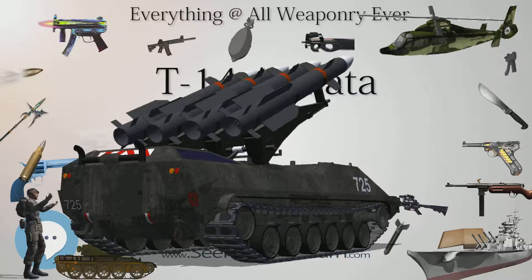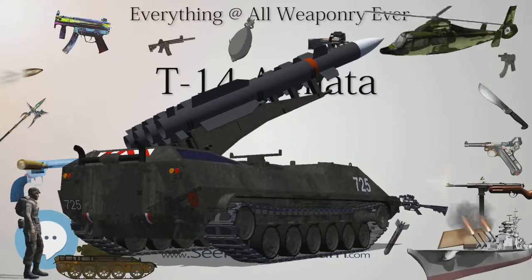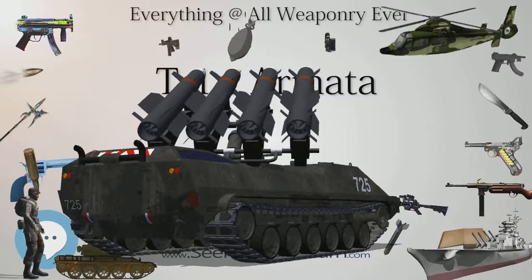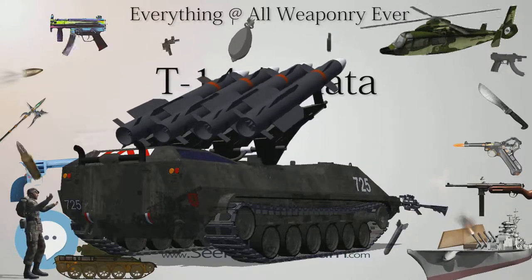The Vacuum-1 sabot round, developed for the 2A82-1M gun, has a penetrator that is 900mm long and is said to be capable of penetrating 1 meter of RHA equivalent at a distance of 2km.